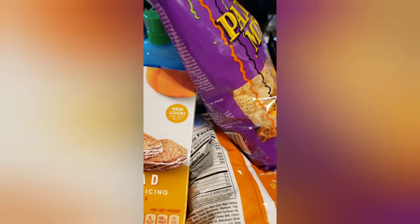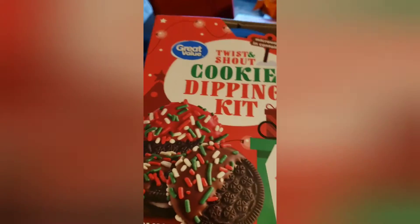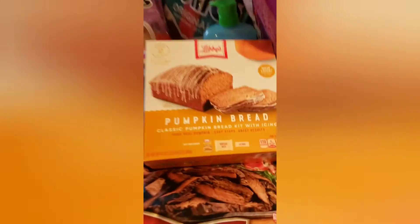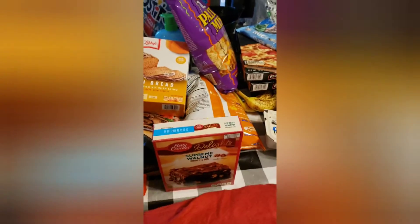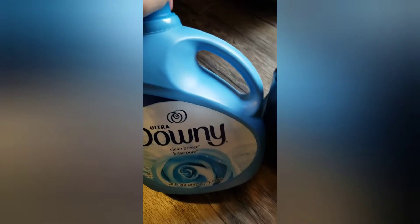We also got a family size Salisbury steak, and I also got one of these cookie dipping kits to do around Christmas. That is it guys — that is a big haul. I did get my Cheer laundry detergent and our Ultra Downy fabric softener.